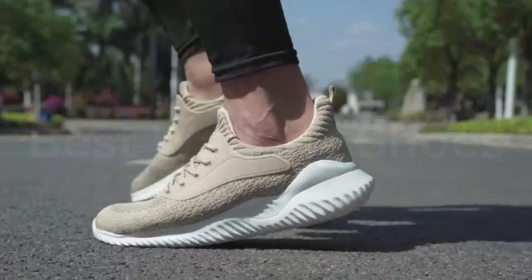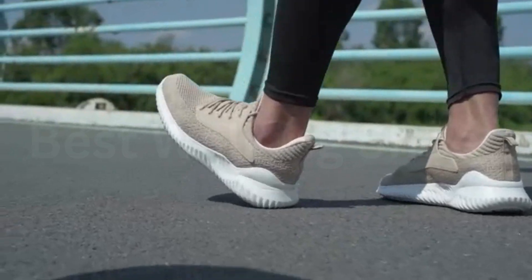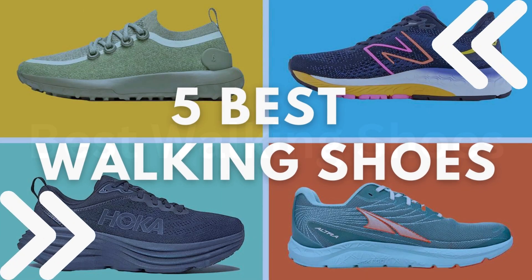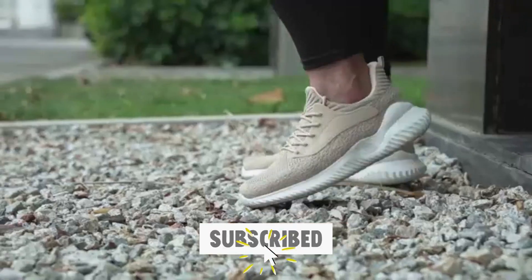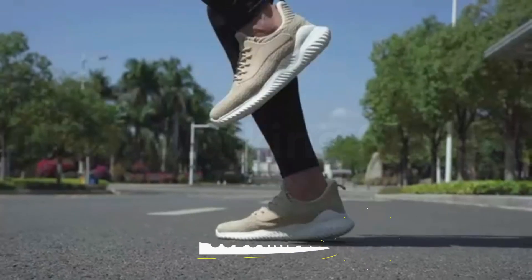Today we are going to show you the best walking shoes you can buy right now. We have analyzed the market and listed these 5 best walking shoes for you. For more amazing product reviews and suggestions, please subscribe to our channel. We will try our best to present you the best products which you can buy now.